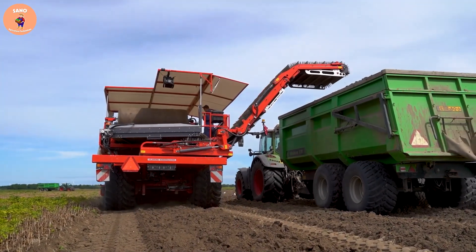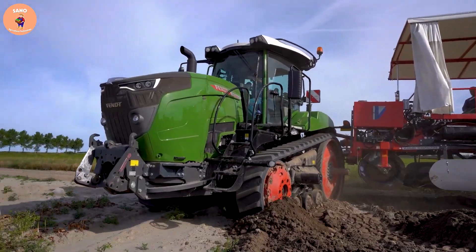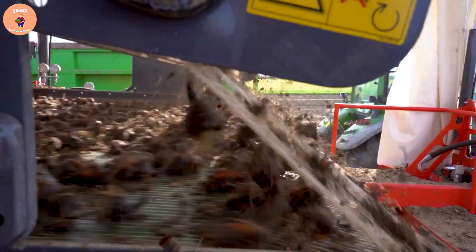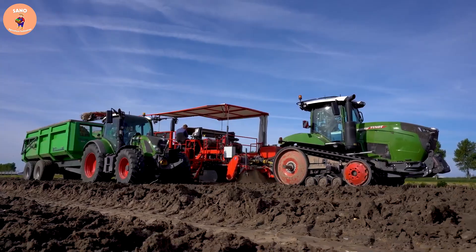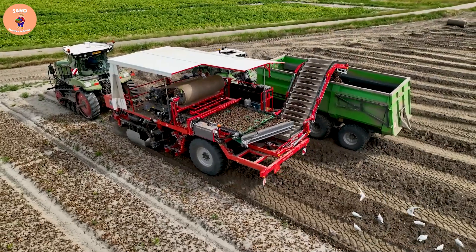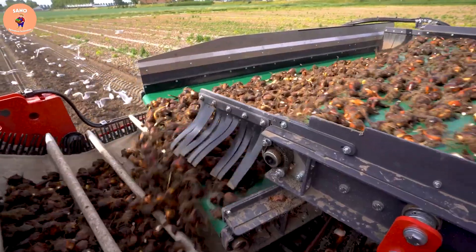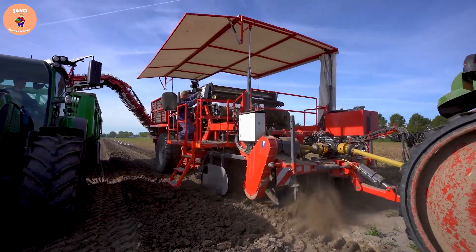The process of planting and caring for tulips is a labor of love and a career for farmers. To obtain beautiful and high-quality products, they need to invest a lot of time and effort. However, the results they bring are very valuable and worthy of appreciation. After harvesting, the tulip bulbs will be taken to greenhouse farms to be grown using hydroponics.